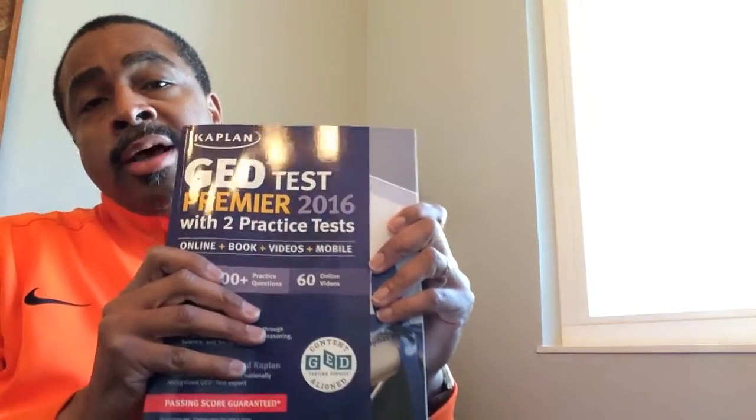Is this book legit? And let me just first start off by saying I feel this book is legit. I use it in my local GED classroom, I use it with my online GED classroom, and I think it has great exercises to help prepare you. Now, here's the problem that I have with it.